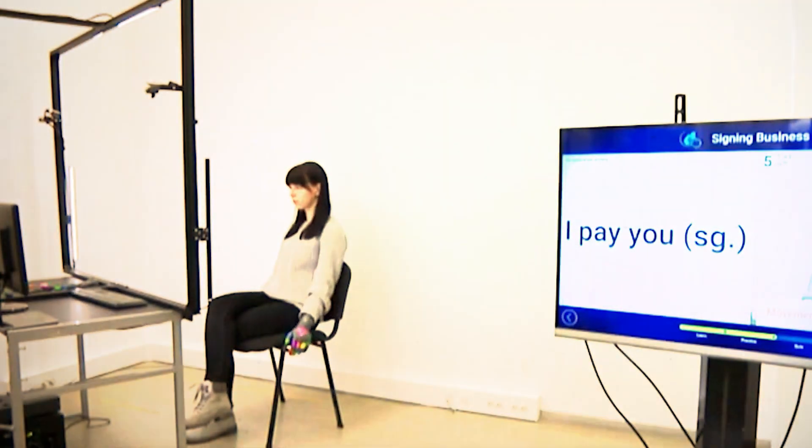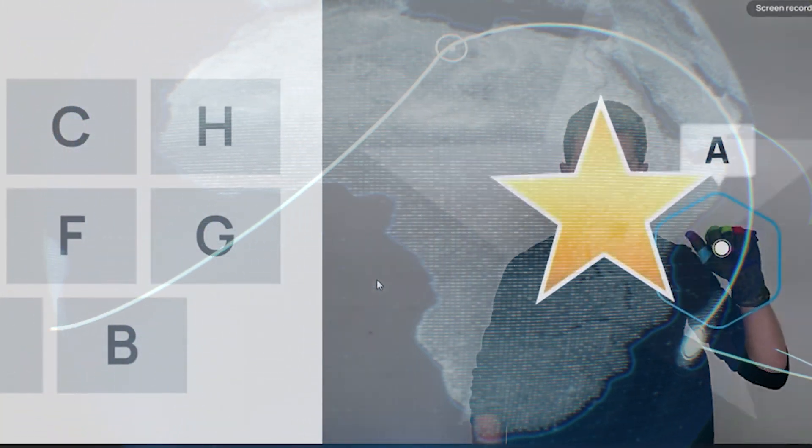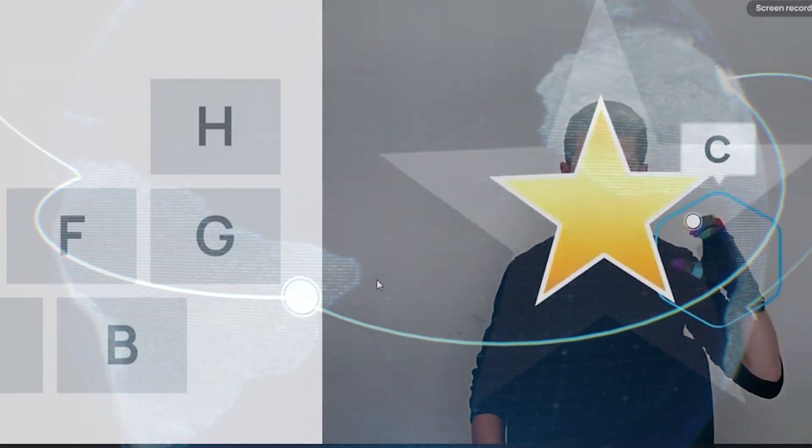Signal is looking for people to help with its pilot project, which will put the system to the test in real-world situations. The goal is to make the system widely available and accessible to people who are deaf or hard of hearing, as well as to those who communicate using sign language.